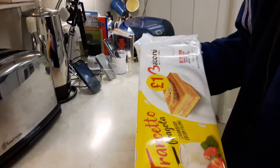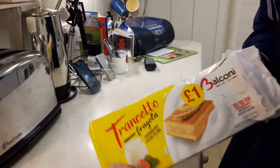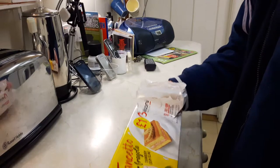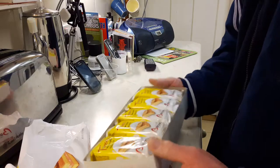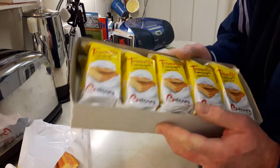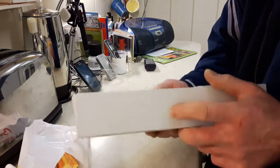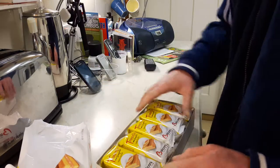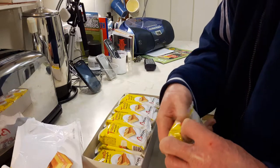The excess packaging waste in these — they're in a plastic wrapper on the outside, so you've got a plastic wrapper there. Inside the plastic wrapper, they're in a cardboard tray — ten of them in that cardboard tray. And each individual bar is in yet another plastic wrapper.